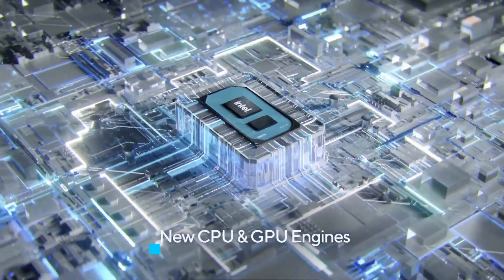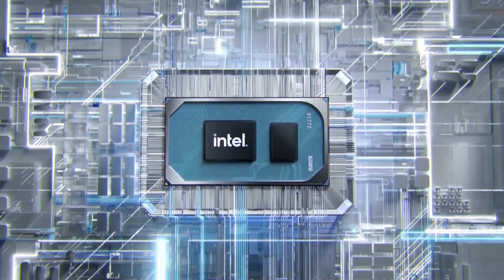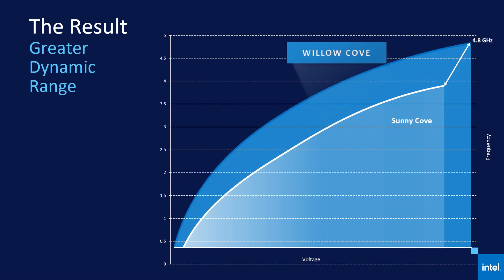I'm going to get into graphics a little bit more in a moment because Iris Xe graphics has some great selling points. Secondly, we should look at what's new, and there's a bunch of new additions. We're still quad core, but they're fresh new Willow Cove cores with new high performance Tiger Lake transistors as part of Intel's new SuperFin technology, which is powering that performance jump. Intel call that innovation across the entire process stack from channel to interconnects, and big frequency gains are had here with options up to 4.8 GHz.